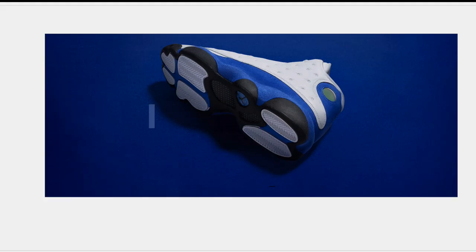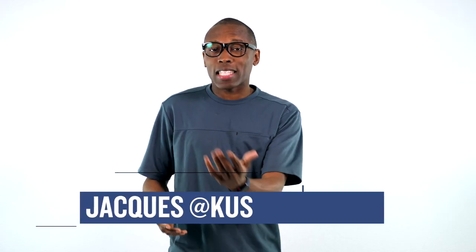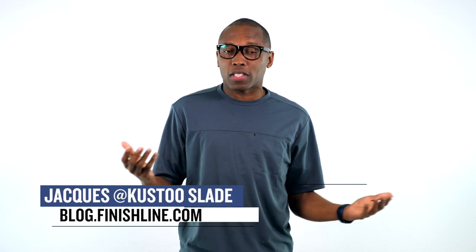Adidas is coming in hot this week with a couple of Ultraboosts. There's some EQTs, a little something from Pharrell and Nike. Let's just start the show. Welcome to the Heat Check. I am your host Jacques Slade, and this week kicks off with a favorite of the sneakerhead community, the Adidas Ultraboost.